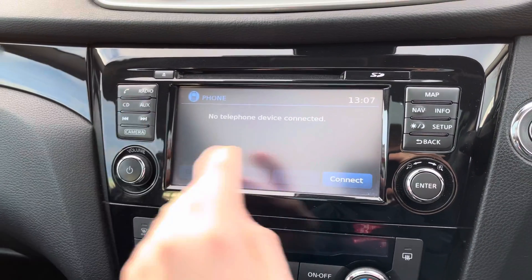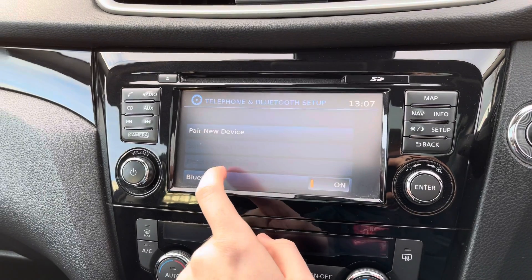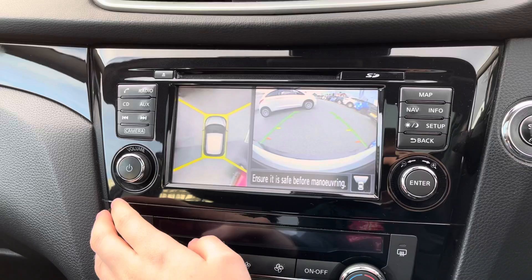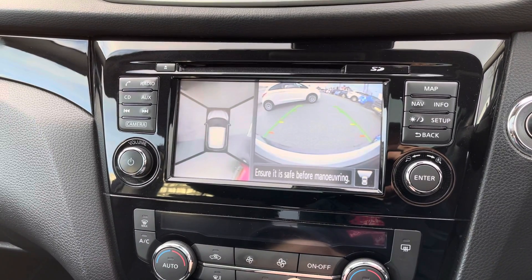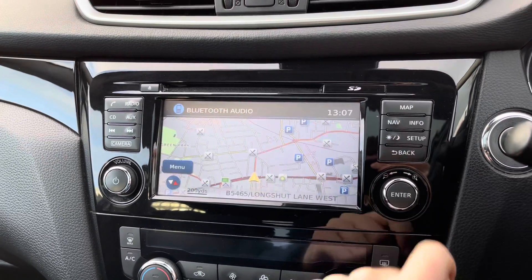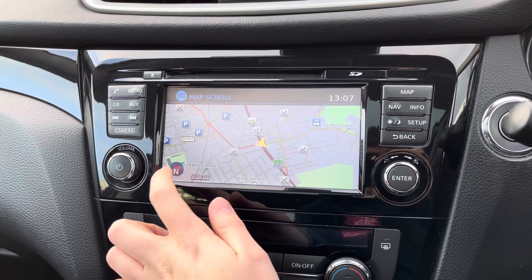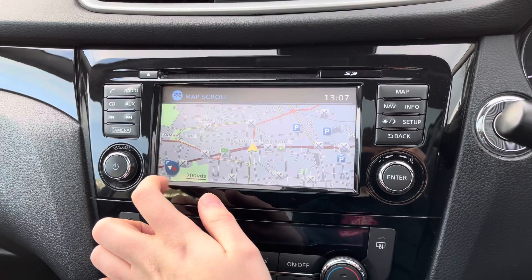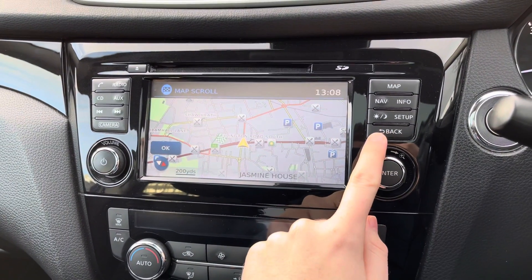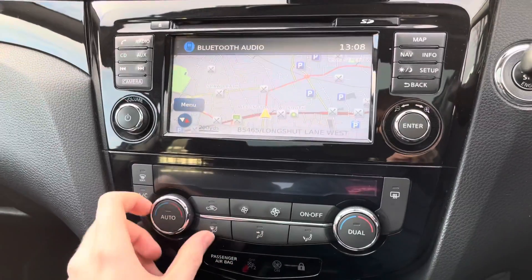There is also a CD player and Bluetooth, which lets you safely make hands-free phone calls while on the go. The vehicle also comes equipped with a 360-degree camera, giving you complete awareness of your surroundings and making parking very easy. You also have built-in navigation, so you can be sure you're never lost — you can find destinations, change the map view, and see places of interest such as food, petrol, and parking.